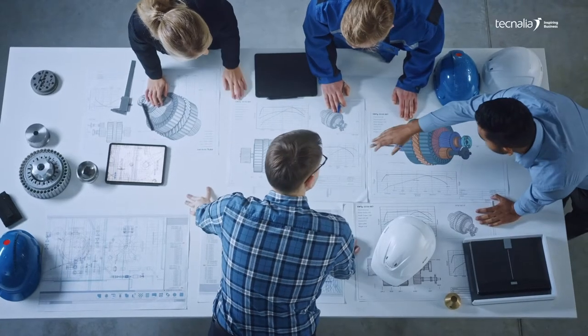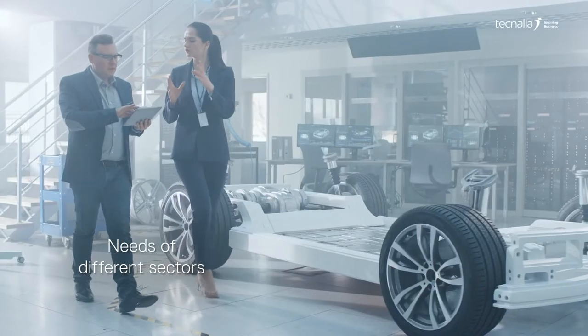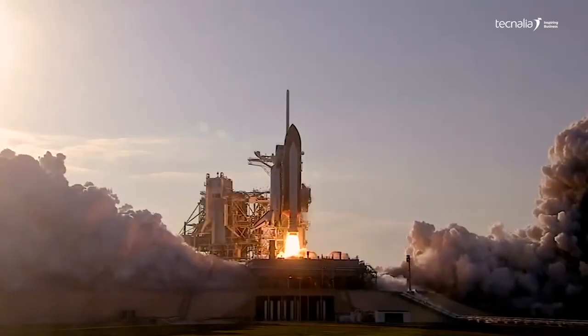We offer comprehensive solutions to meet the needs of aeronautics, automotive, machine tool, railway and aerospace sectors, among others.